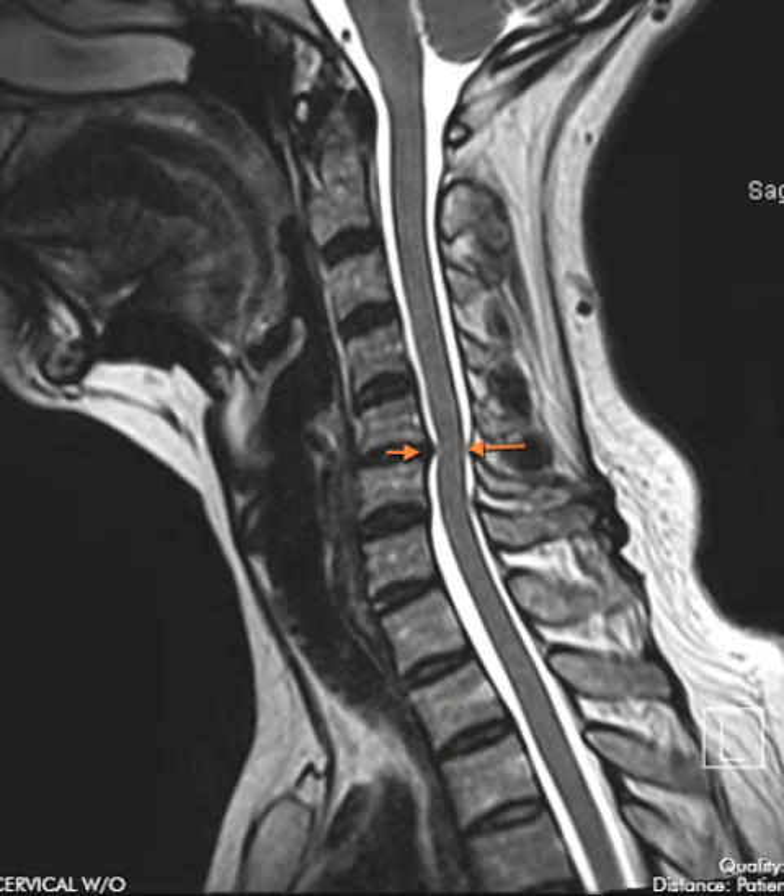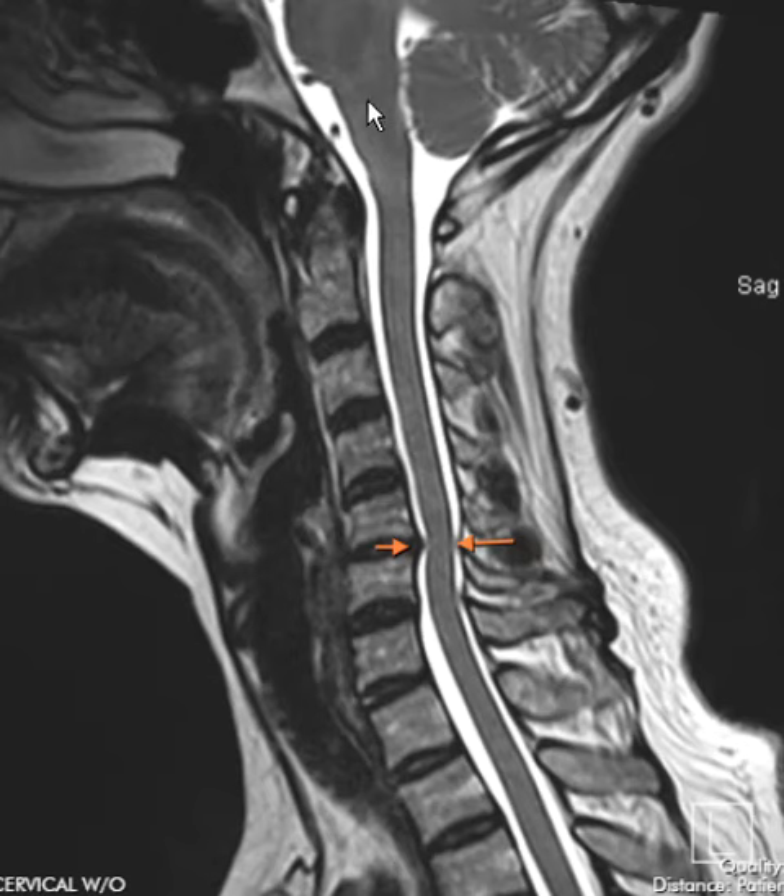If we look on this view, we see the spinal cord that comes out of the brain. The spinal cord is a dark band and it comes down through the spinal canal, surrounded by white fluid. This whole thing is called the spinal canal, and it contains the spinal cord, which comes out of the brain stem.